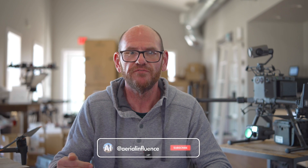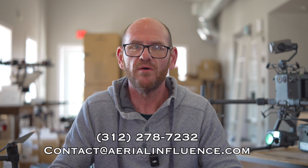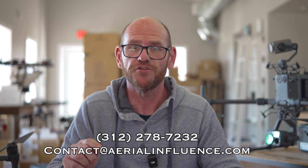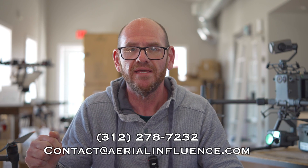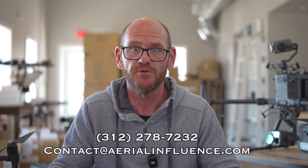Hey everybody, thank you for stopping by. I am one of the owners of a company called Aerial Influence. We focus on selling drones to police and fire departments, mostly enterprise drones — things for search and rescue, inspection work, that kind of thing. But we can sell all of the drones we're going to talk about here today. You see the phone number and email address, also down in the description below. Let's get started talking about all these great DJI drones.